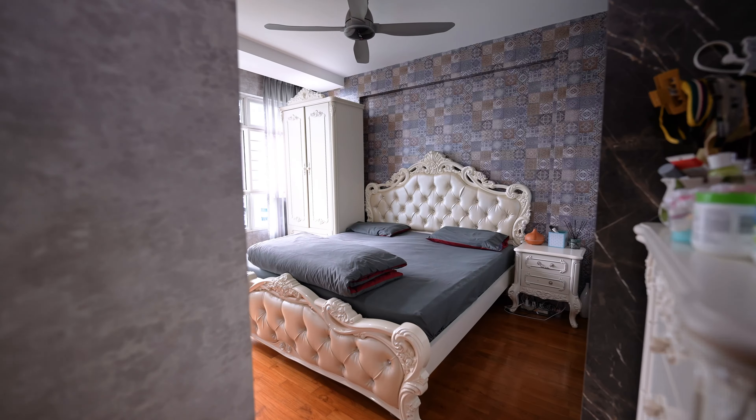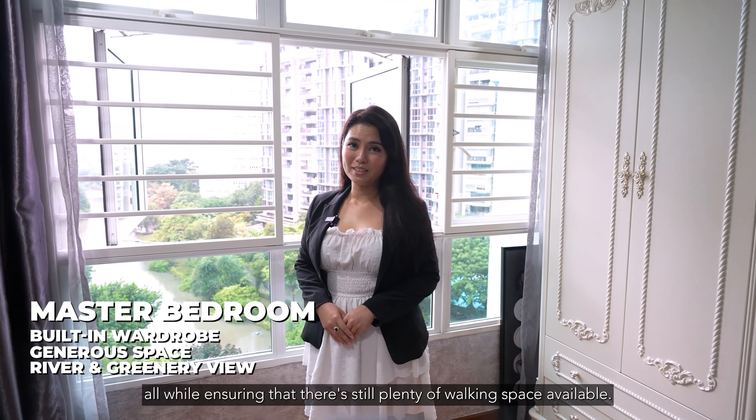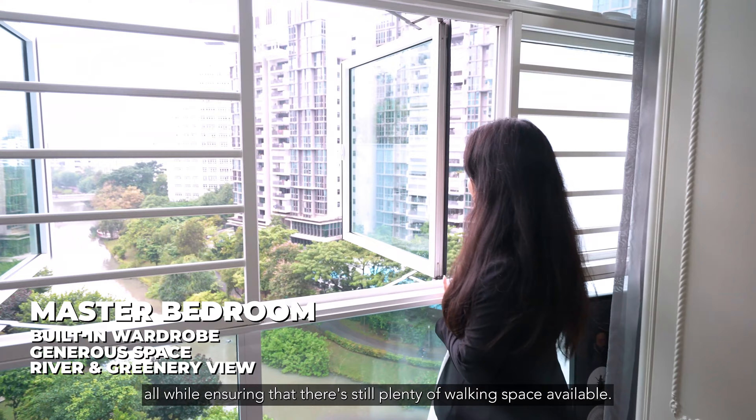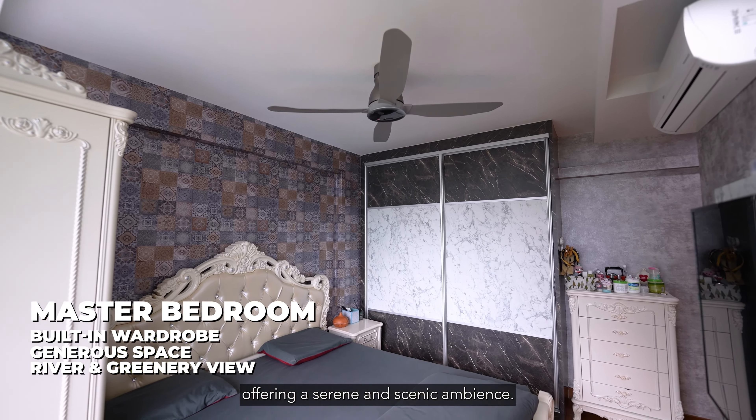Welcome to your very own spacious master bedroom, where you'll discover a plush queen-size bed with an elegant headboard, adding a touch of sophistication to the room. The built-in floor-to-ceiling wardrobe offers ample storage space and organisation, while still ensuring plenty of walking space available. This room shares the same captivating view as the living room, offering a serene and scenic ambience.